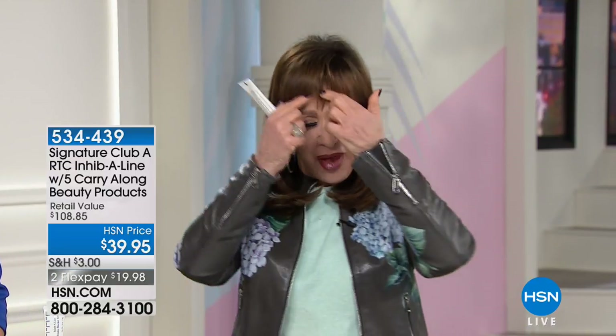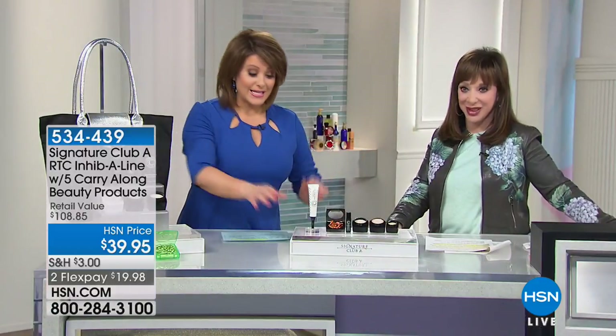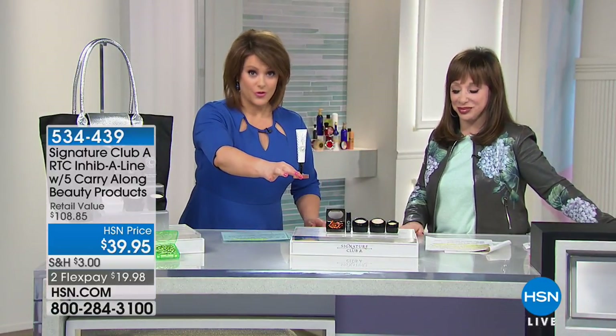If you have forehead lines, 11 lines, lines in the sides of your eyes, crow's feet, anything above your nose — Inhibiline is your wrinkle relaxer. It's finally here. And by itself, full size, it's $39.50. Here's everything you're getting: $39 Inhibiline, the customer C capsules in the to-go size, that Inhibiline pays for the entire kit.